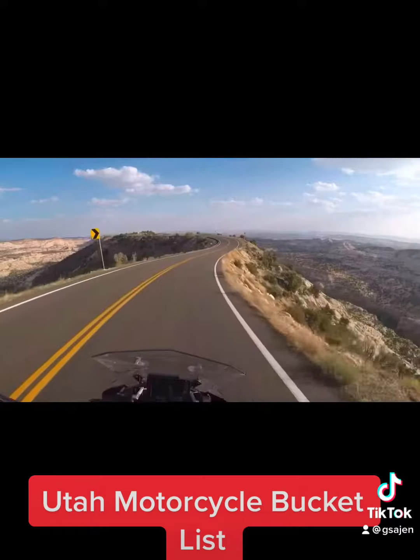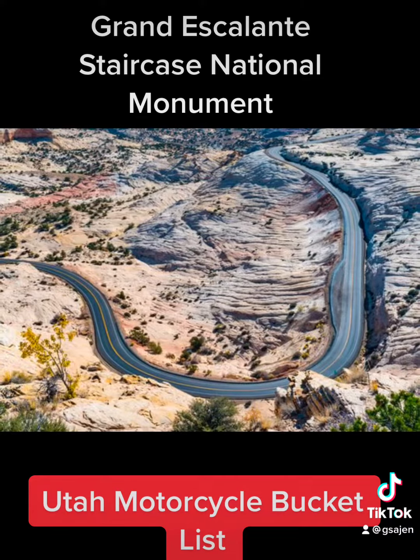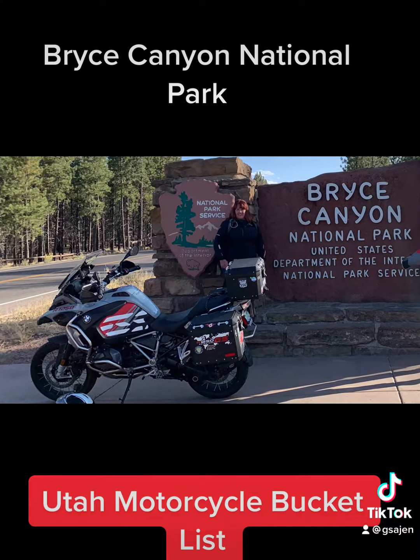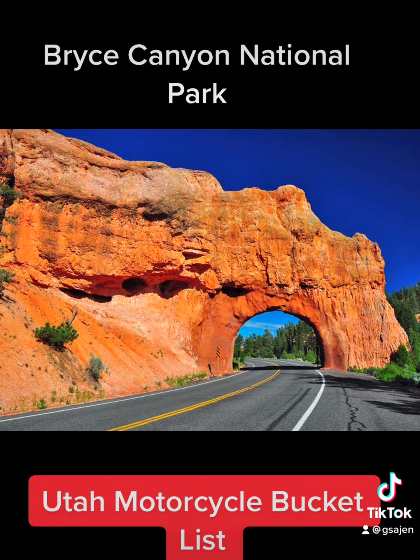When you get to Torrey, you're going to go south on 12 over the Grand Staircase-Escalante, a narrow ribbon of road with stunning vistas on both sides. That road will lead you down to Bryce Canyon National Park with the largest collection of hoodoos in the world — a geological wonder.